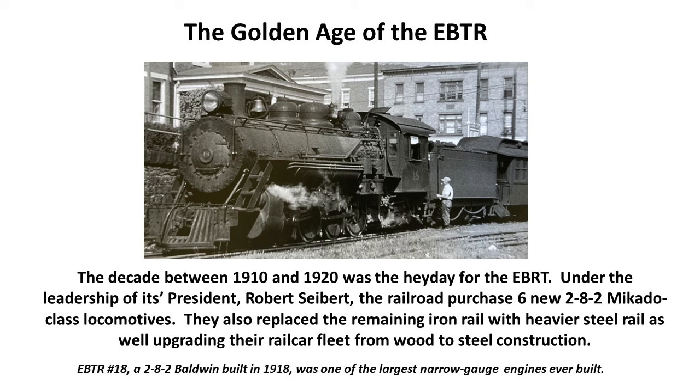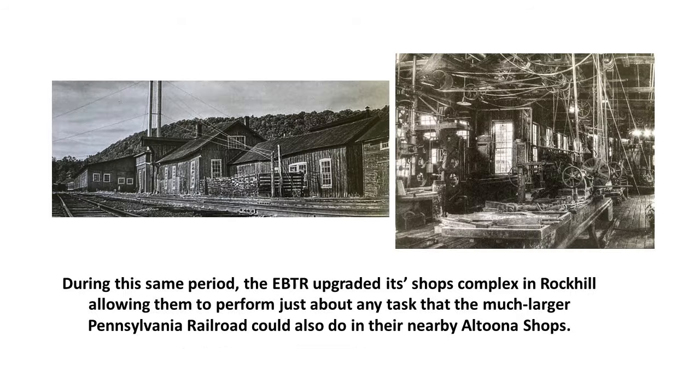This locomotive, built in 1918, was one of the largest narrow-gauge engines ever built, and if you visit Orbisonia when the museum and roundhouse is open, this locomotive is on display there. During the same period, the EBTR upgraded its shops complex in Rock Hill, allowing them to perform just about any maintenance task that the much larger Pennsylvania Railroad could do in their nearby Altoona shops — only about 50 miles away. This amazing little railroad had set up their shops so they could do just about anything without sending work to another railroad.